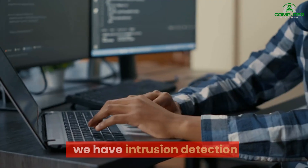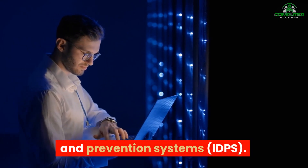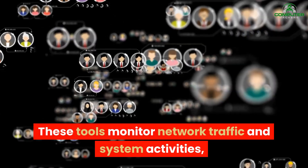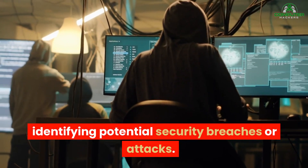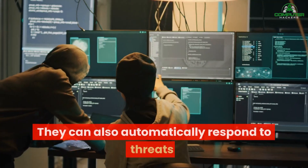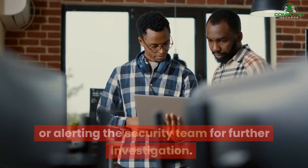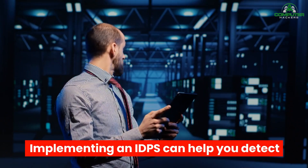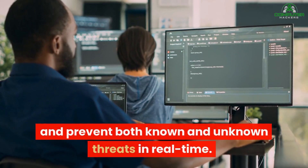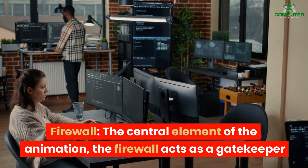At number 9, we have Intrusion Detection and Prevention Systems. These tools monitor network traffic and system activities, identifying potential security breaches or attacks. They can also automatically respond to threats by blocking suspicious activities or alerting the security team for further investigation. Implementing an IDPS can help you detect and prevent both known and unknown threats in real-time.